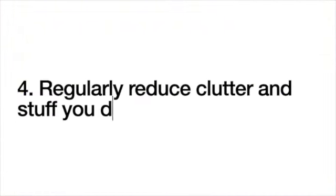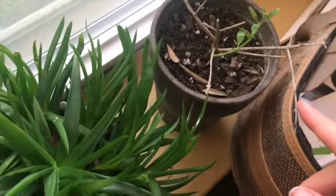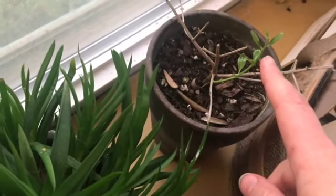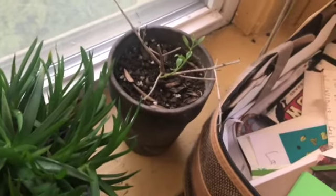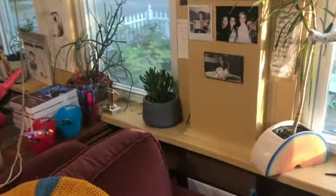Tip three: regularly reduce clutter and stuff you don't use. This is Norman — hello Norman. This is my husband's desk; I share space with him but he doesn't really use it. Here's one of my plants: this olive tree seemed to be dead but I brought it inside and kept watering it and look — it's grown in the past two weeks. Sometimes you think something is dead but all it needs is a little attention. And here we have more plants.